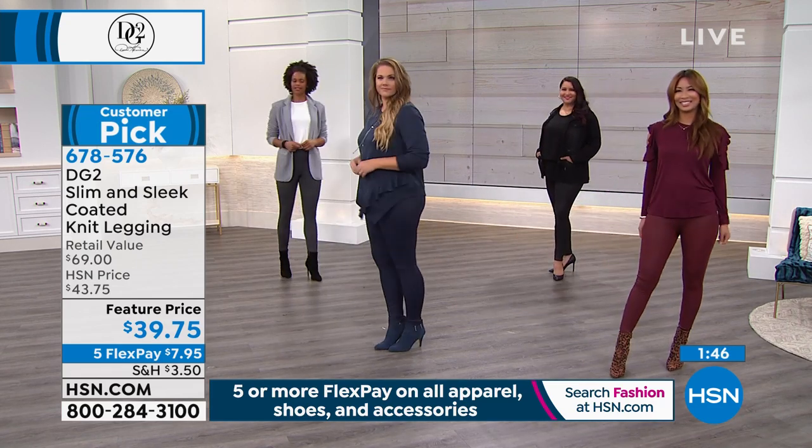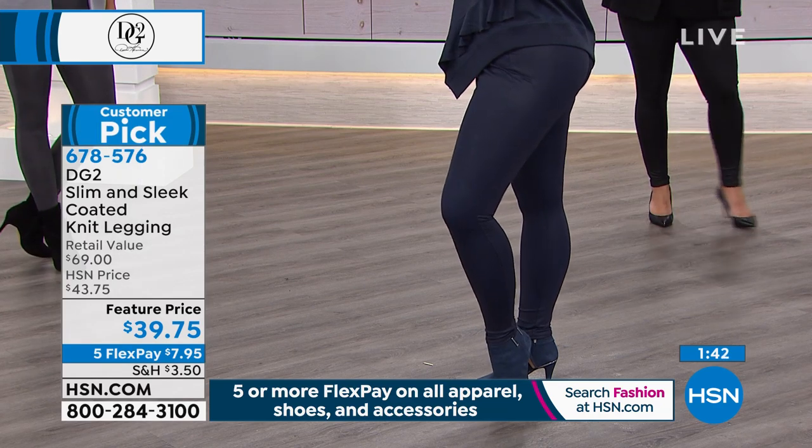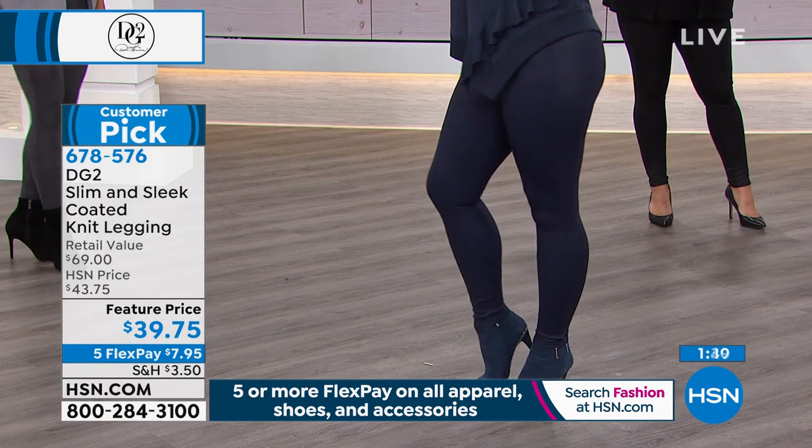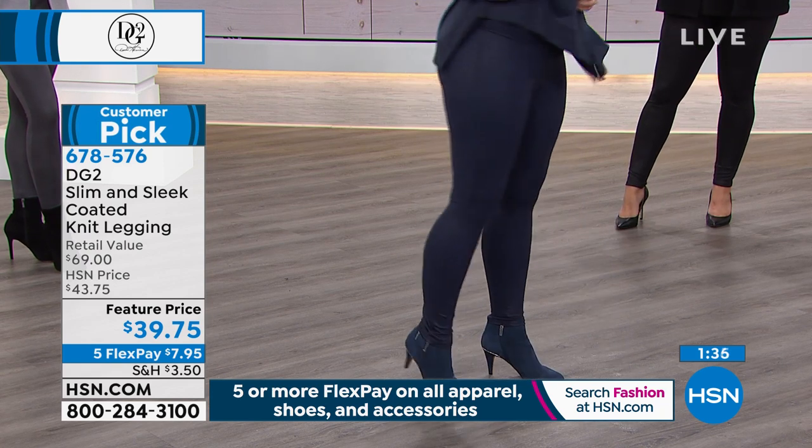It's already got something like 755 star reviews on this legging — women love it. 344 reviews, a customer pick right now.